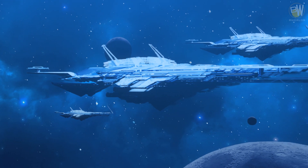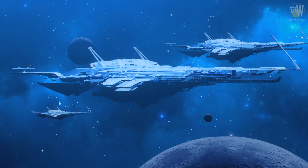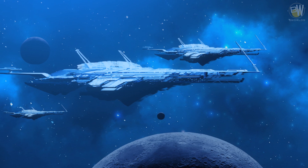Luxurious spaceships are the ones that allow the rich to enjoy different views across the solar systems. Everything you can imagine, and even some things you can't, is available on board of those dream ships.